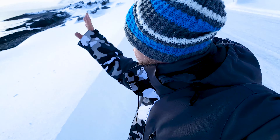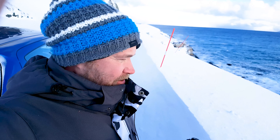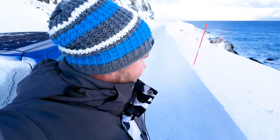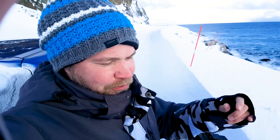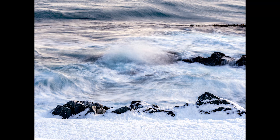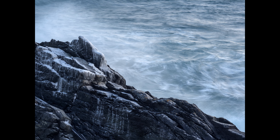Vågorna kommer och slår upp mot de här klipporna hela tiden. Solen ligger bra — nu blir jag nog för mörk, så vi flyttar oss. Nu är det bättre. Solen ligger där borta och ger ett härligt sken till havet som brusar här ute. Det är helt fantastiskt här faktiskt.